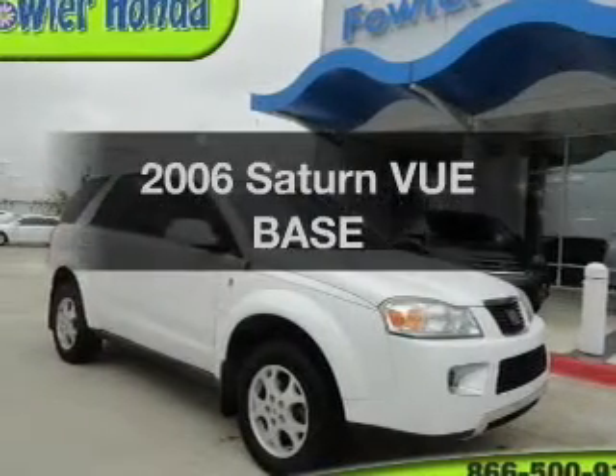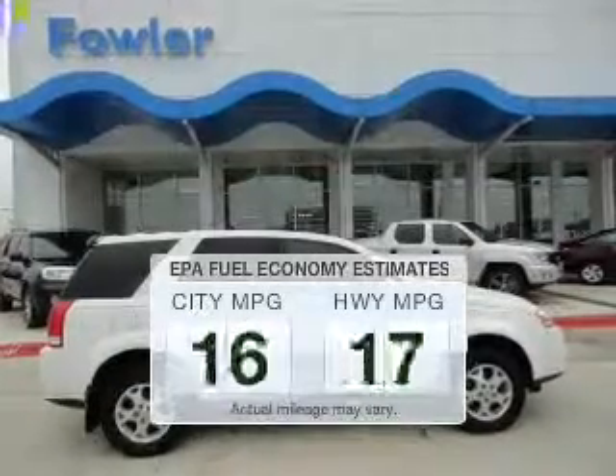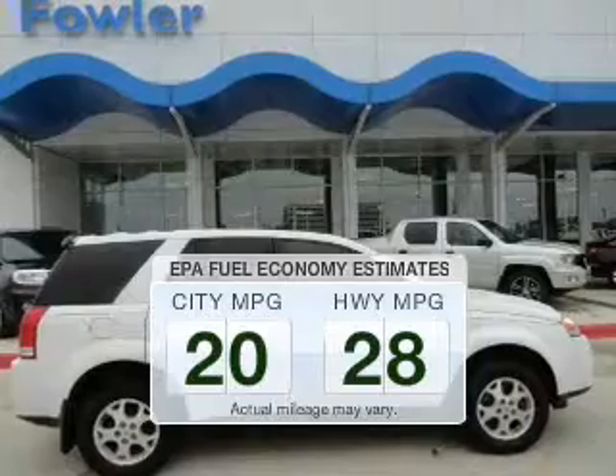Check out this 2006 Saturn Vue. Everything you need under one roof with this great vehicle. Better gas mileage means better long-term driving, and this ride delivers with a great low fuel consumption rate.